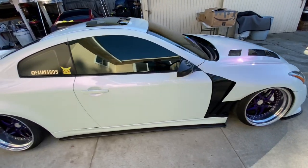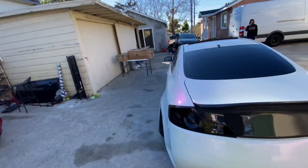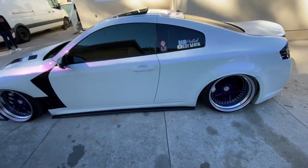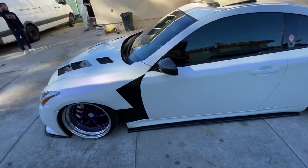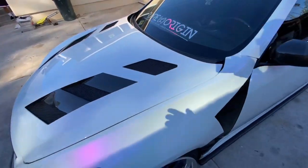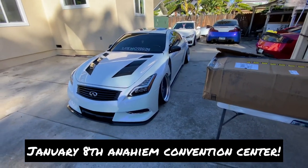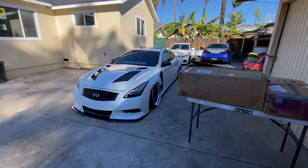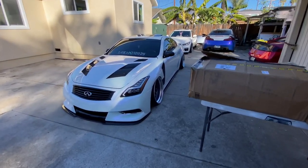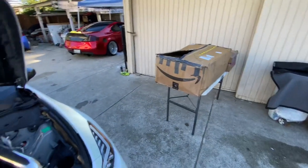Before I get started on opening up the packages which are right over there, I do want to say that we have a show this upcoming week. This upcoming Saturday — Tuner Evolution at the Anaheim Convention Center — that's where we're going to be at. We'll be posted up, me and George, at the Next Level Carbon booth, so catch us there if you guys want to come by and check out the cars.